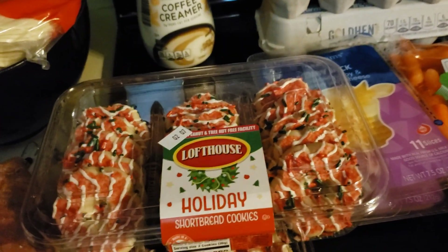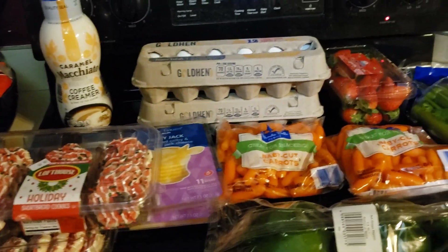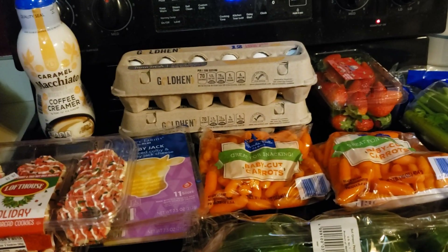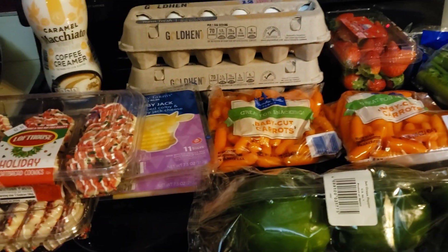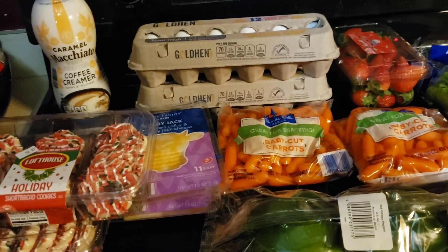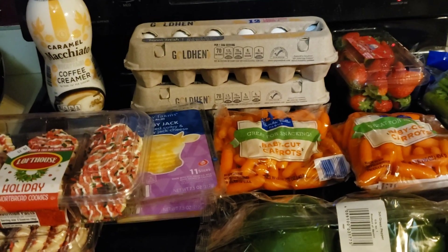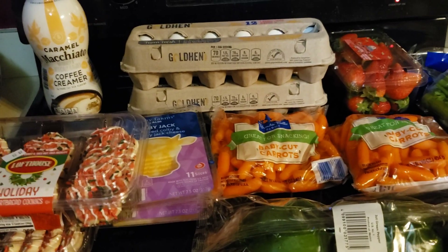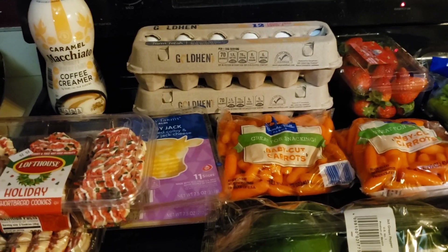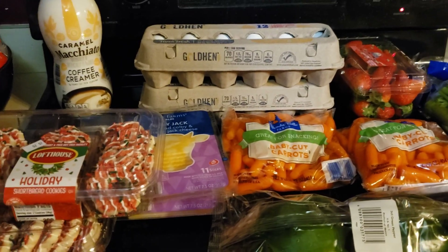That is the end of my haul. This is what just under $30 gets you, and about $10 of it was eggs. I hope you guys enjoyed my video. If you haven't subscribed yet, please hit the subscribe button and the thumbs up — it helps my videos reach more people. I hope you all are blessed and having a great day. I'll see you on my next one.